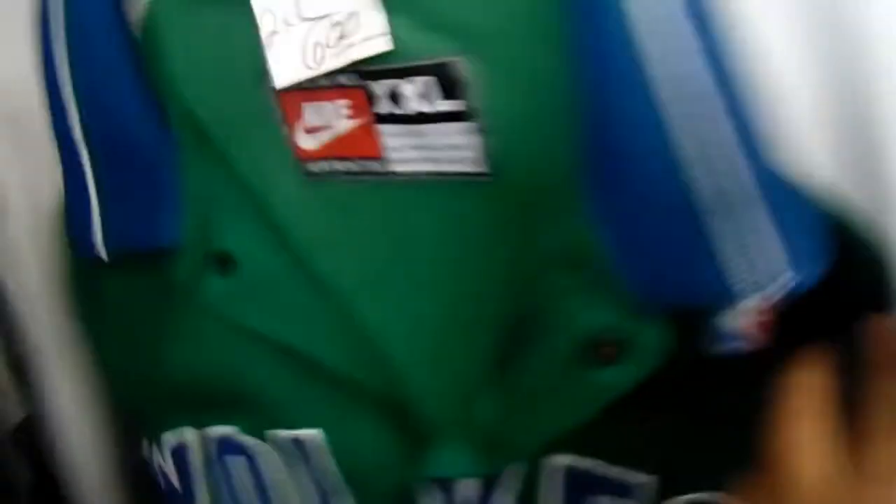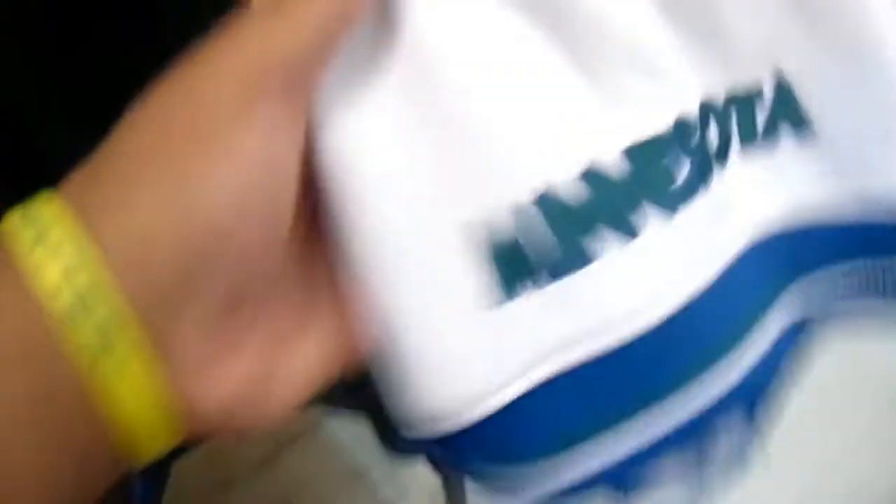Here we got the vintage Apex Dallas Cowboys jacket right here with no hoodie. Got the zipper right here — Apex Pro Line by Apex — 120 bucks, taxing. Got this old school Nike 2XL Timberwolves warm-up top. You can see 'Wolves' and 'Minnesota' on the sleeve.